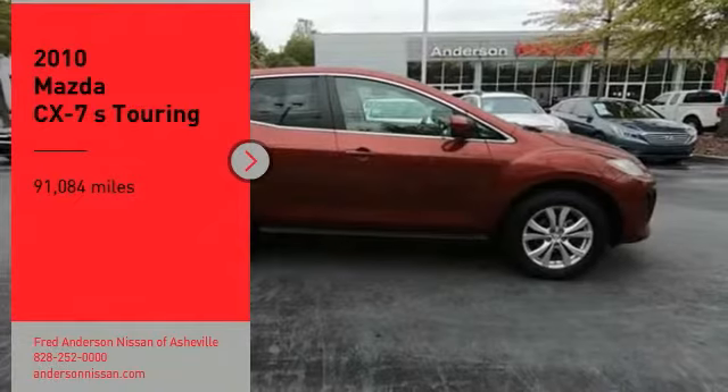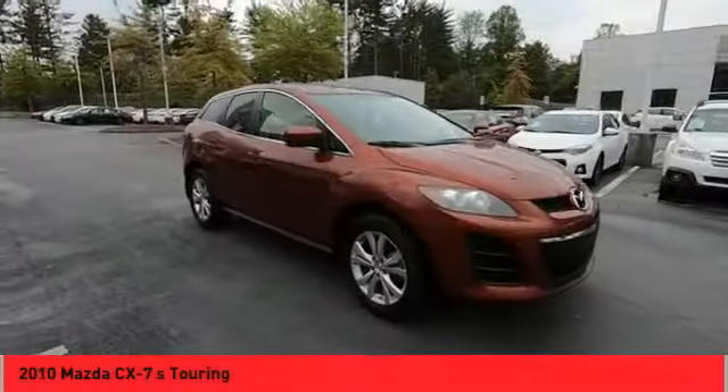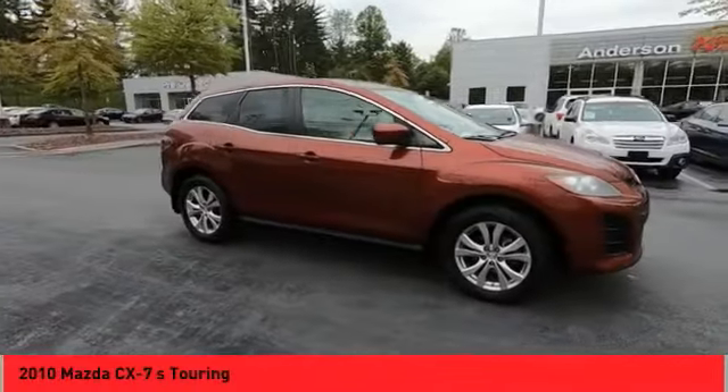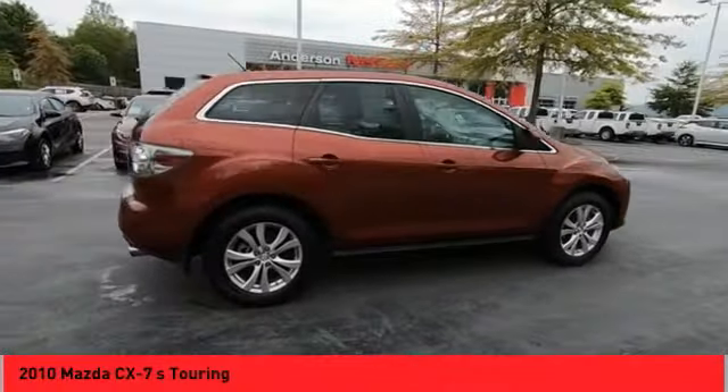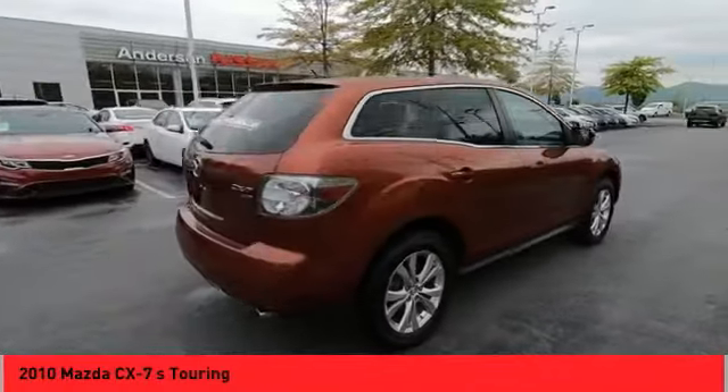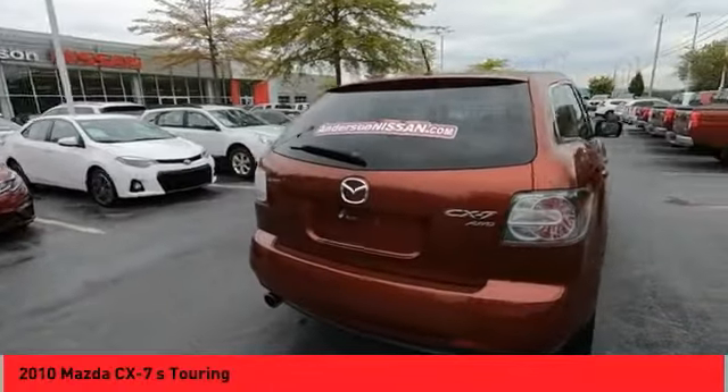Take a ride in the 2010 CX-7. The CX-7 combines sporty good looks, car-like handling, and SUV utility, plus a powerful fuel-efficient engine. Never settle when you can have it all.